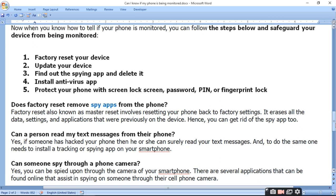A factory reset, also known as a master reset, involves resetting your phone back to the factory settings. It erases all the data, settings, and applications that were previously on the device. Hence you can get rid of spy apps by factory resetting, as all the data including the spyware will be deleted.